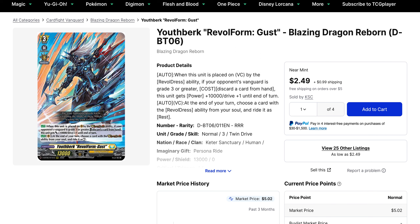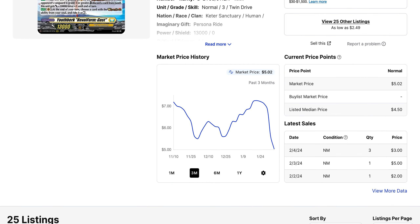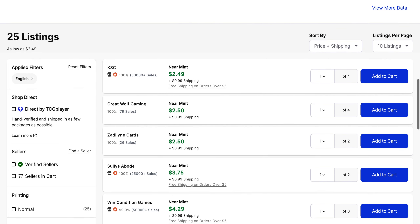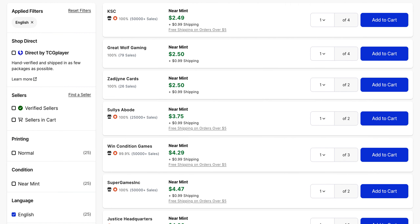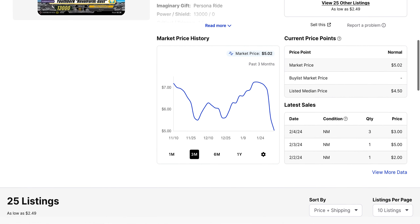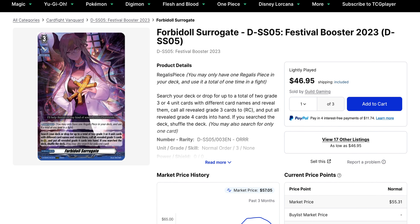To that same point, a card that used to be pretty big in the past is now really cheap in comparison. Youthburg Rebel Form Gust has dropped down to $2.50 for its base. It still gets bought for $2 to $5 as of late, but the market price is currently around $5. In terms of available listings, we do have a good amount of copies under $4 right now, and quantities are up there as well, so not too difficult to pick up. On top of that, it is getting reprinted, which does not really help its value.